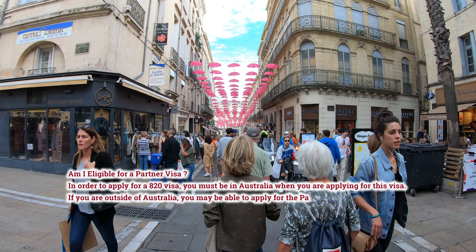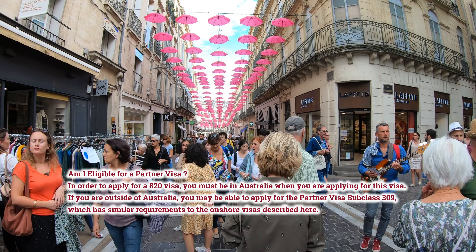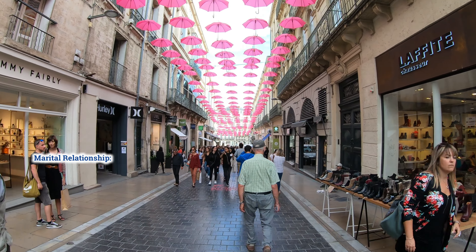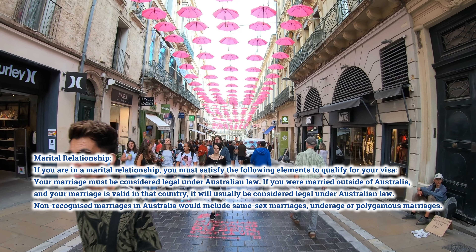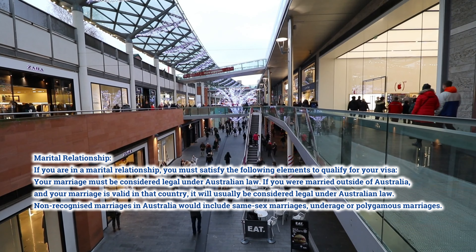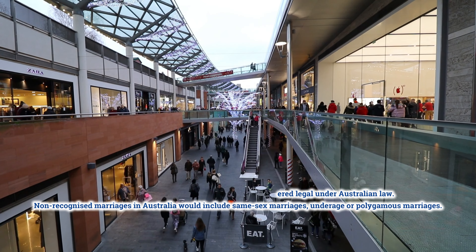Am I eligible for a partner visa? In order to apply for a subclass 820 visa, you must be in Australia when you are applying. If you are outside of Australia, you may be able to apply for the partner visa subclass 309, which has similar requirements. For a marital relationship, your marriage must be considered legal under Australian law. If you were married outside of Australia and your marriage is valid in that country, it will usually be considered legal under Australian law. Non-recognized marriages in Australia include same-sex marriages, underage, or polygamous marriages.